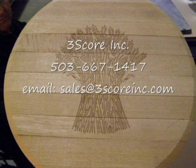Get a hold of us and schedule a demo when you're ready to check out 3Score's Laser Barrel Master. Have a great day!